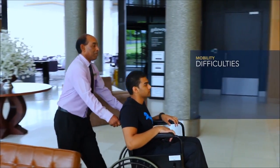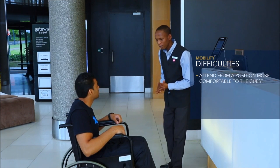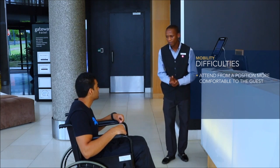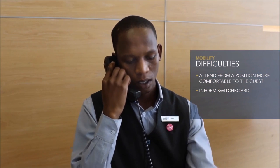If the person wishing to check in is in a wheelchair, it is preferable for the front desk attendant to go around the desk and attend to the guest from a position that is more comfortable to the guest. Inform switchboard so that if the guest has any difficulty, this can be dealt with as quickly as possible.